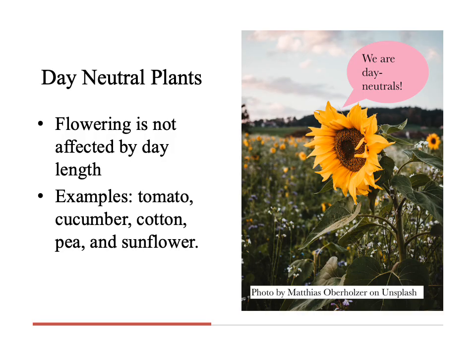In day neutral plants, flowering is not affected by day length. Examples of this category are tomato, cucumber, cotton, pea, and sunflower.